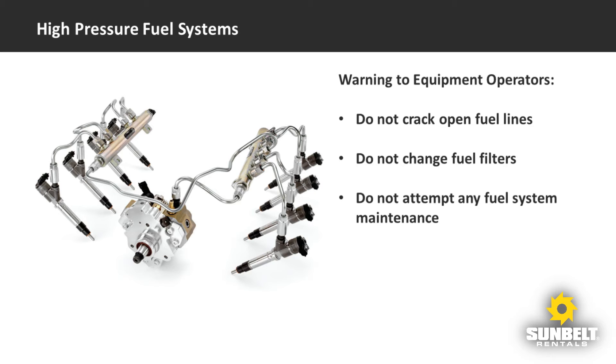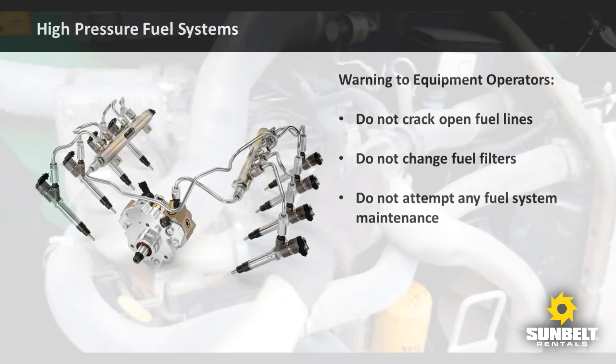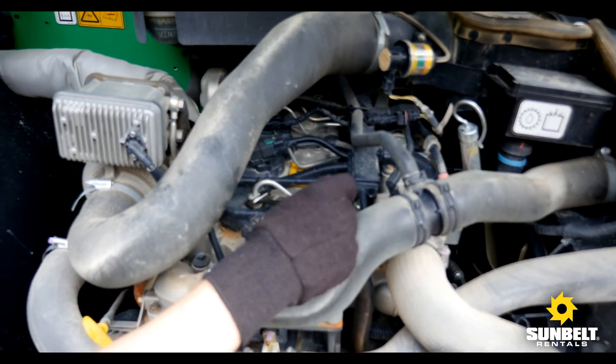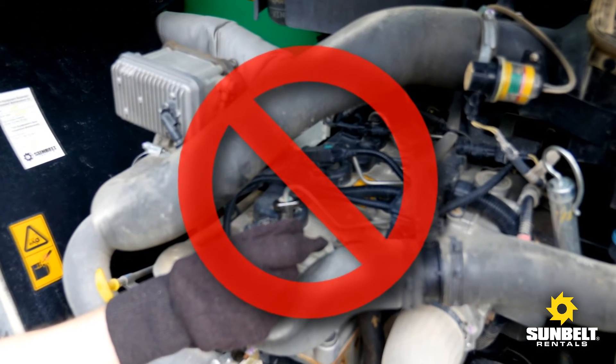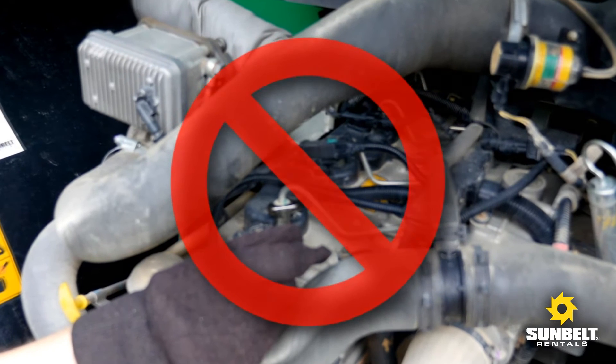These fuel systems use extremely high pressures that often exceed 25,000 PSI — enough to cause very serious and permanent injuries. Equipment operators need to understand these dangers and be advised not to follow the old practice of bleeding fuel systems by cracking the lines open. Basically, do not attempt to perform any fuel system maintenance.